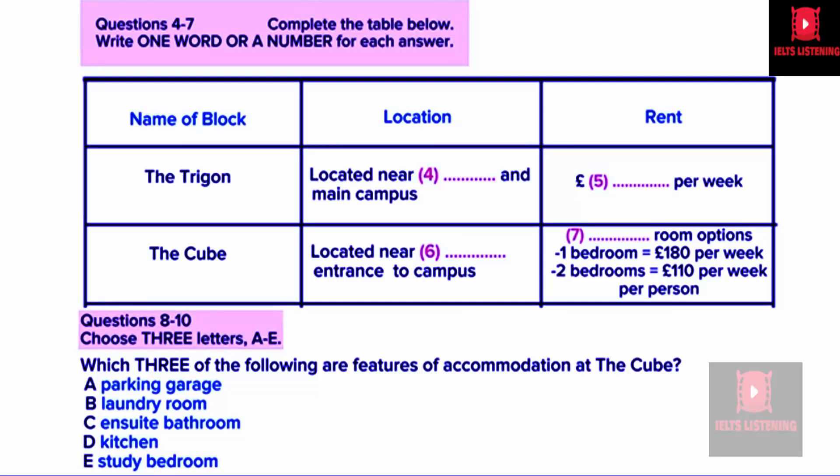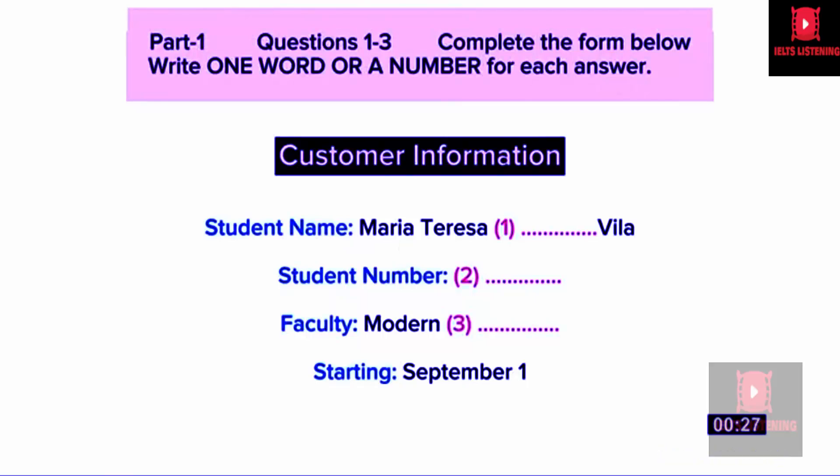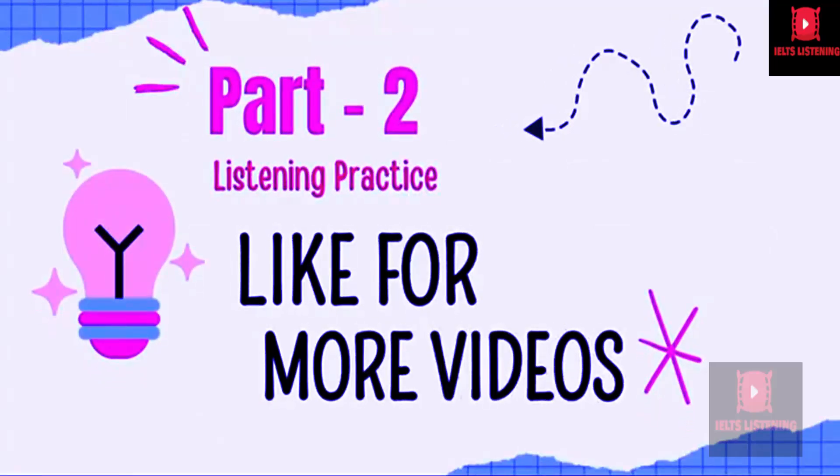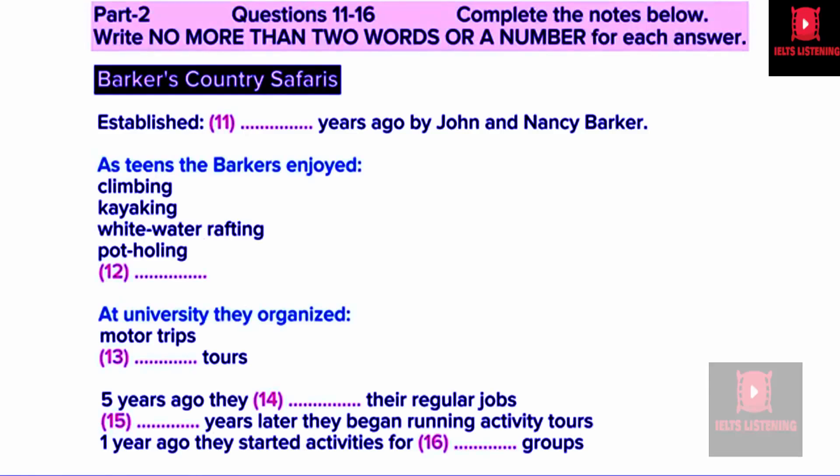I will do. Thanks for all your help. My pleasure. Bye. That is the end of Section 1. You now have half a minute to check your answers. Now turn to Section 2. You will hear a speech given by the head of a company to some new employees. You have 30 seconds to look at questions 11 to 16.